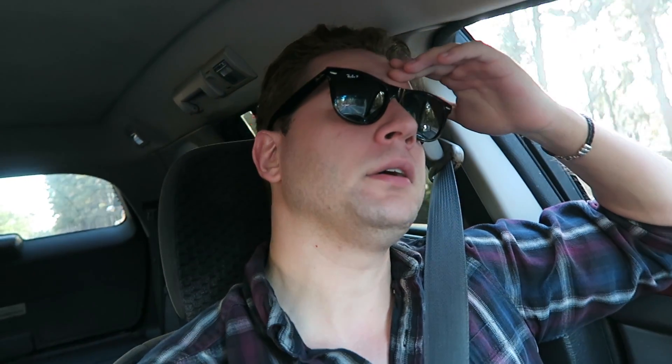Well guys, I just left the testing facility, and I did it! I did it! I passed the aeronautical knowledge exam — yeah!